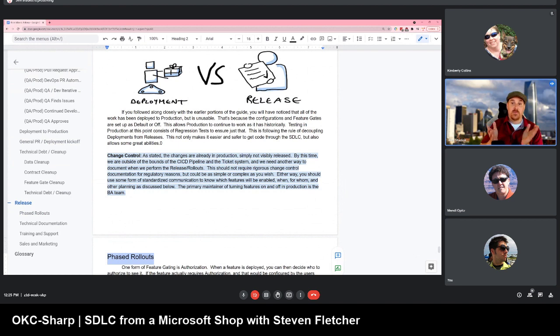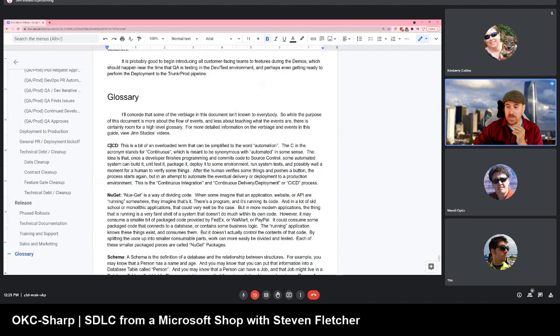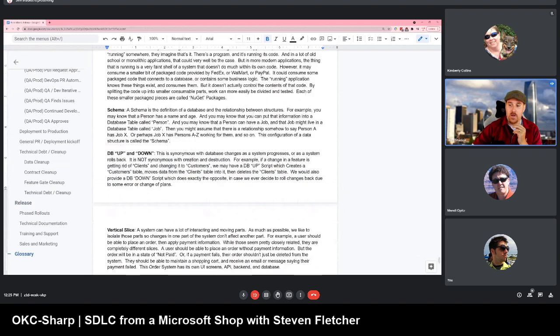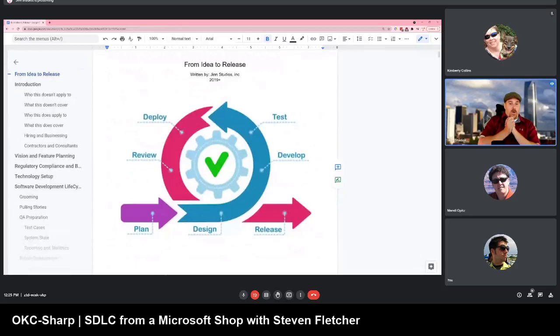I'm right at time. Any final questions and we can move this into something else. This document also has a glossary covering what is CI/CD, what is NuGet, what is schema DB up/down, and all the other things I talk about in here. We got through it — 41 pages.